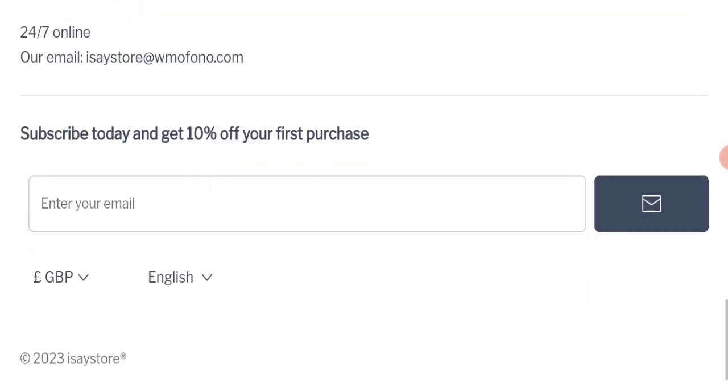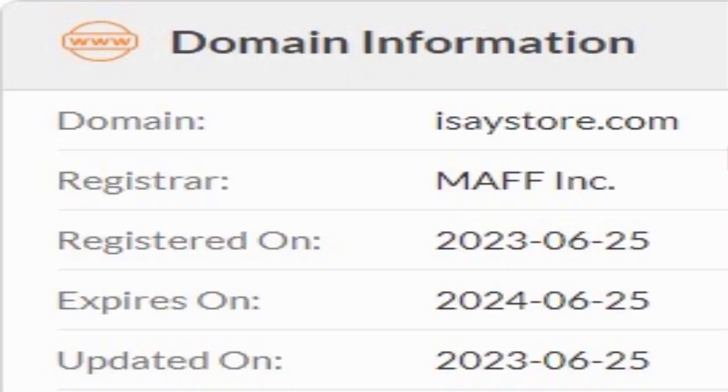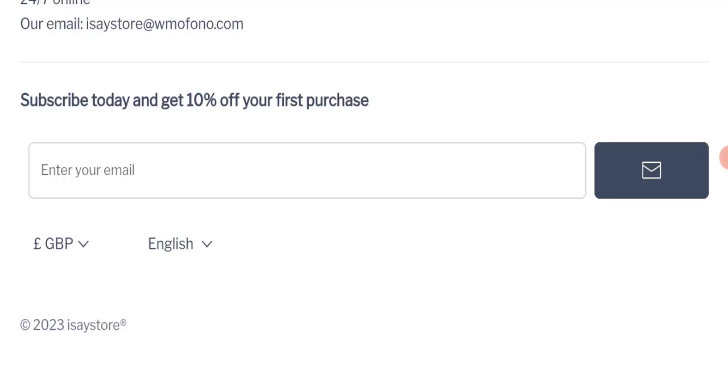Now we will talk about the legitimacy factors to judge whether this website is legit or a scam. This website is secured by HTTPS protocol and SSL integration to keep details and transactions safe, which is a good sign. However, this website was registered on 25th June 2023 and will expire on 25th June 2024, meaning it is very new — a very negative sign.